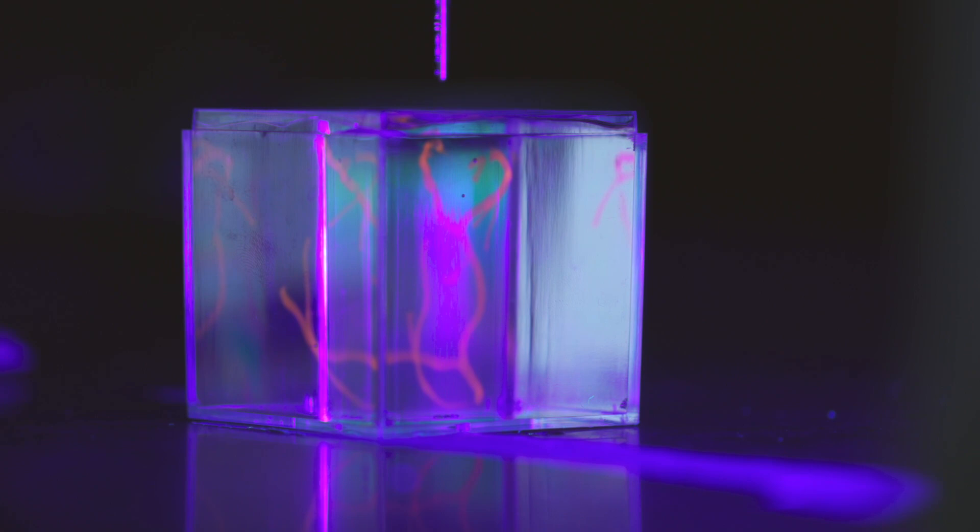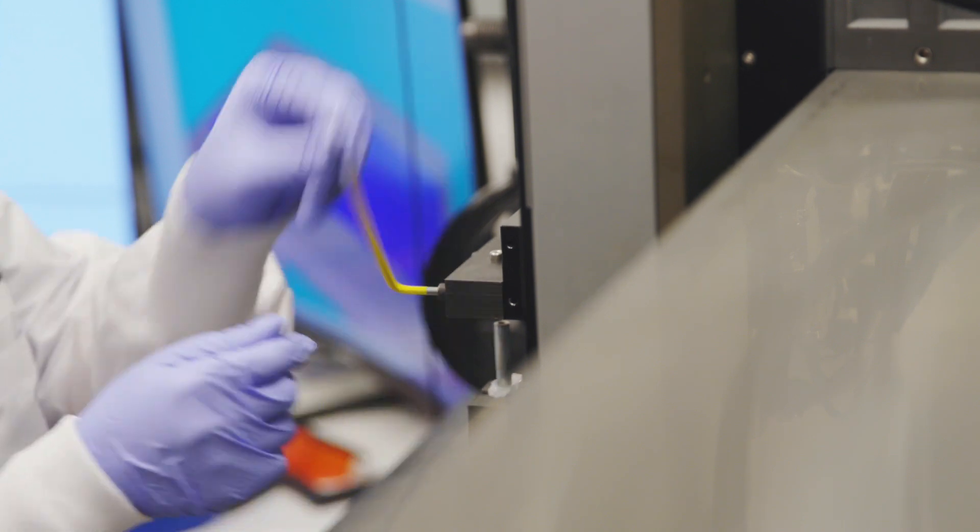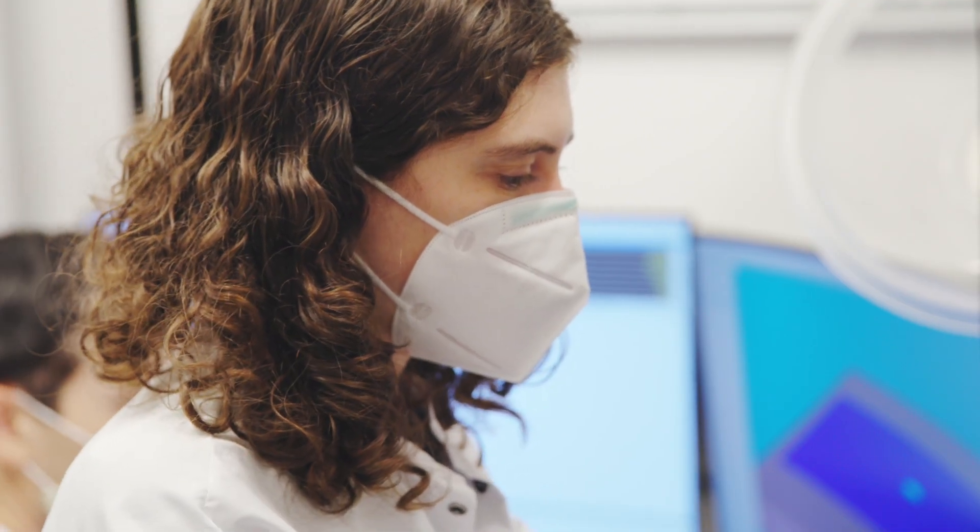Secondly, in order to make tissue at that scale we're going to need new 3D printing hardware. So we're working on technologies to be able to manufacture human tissues larger, faster, and at higher resolution.